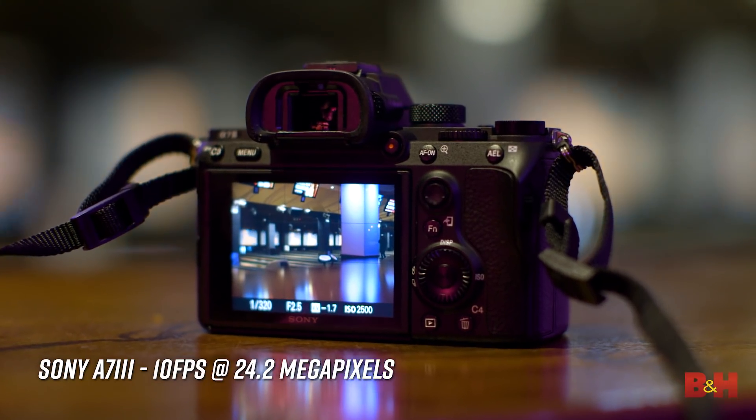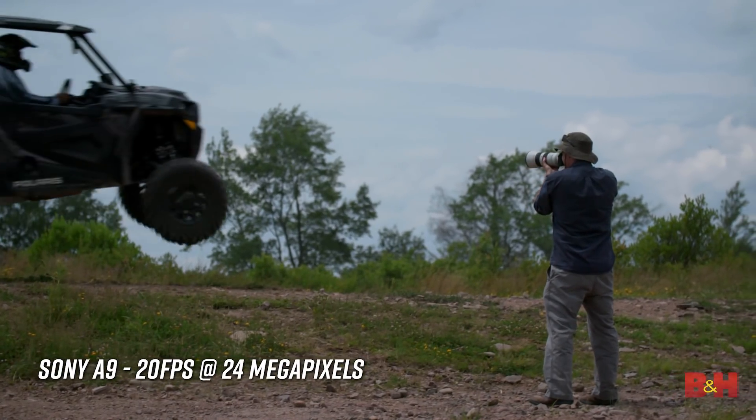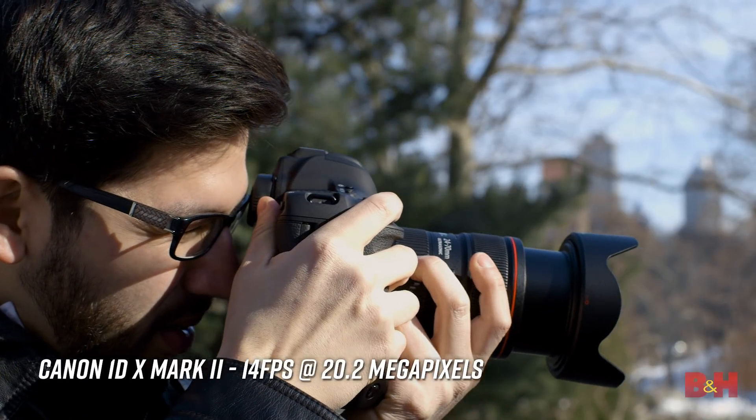These options generally boast faster processing speed, boosted frames per second rates, sensor readout, and vastly improved high ISO and low-light performance.